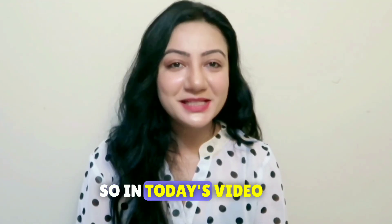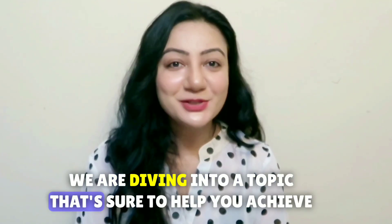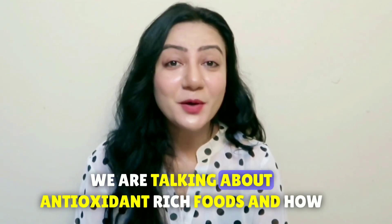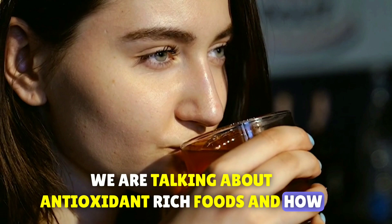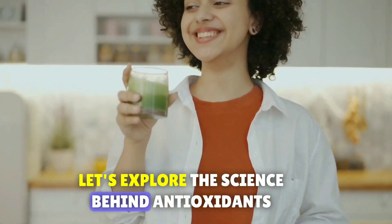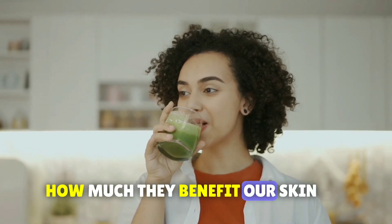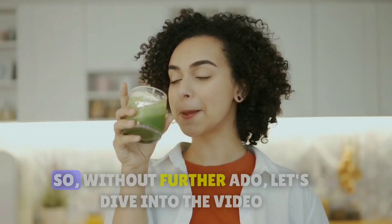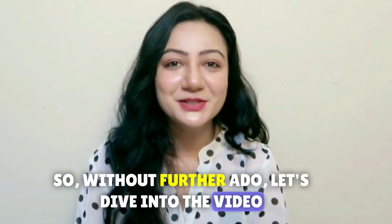Hi everyone, welcome back to my channel. In today's video we are diving into a topic that's sure to help you achieve that radiant glow you have always wanted. We are talking about antioxidant-rich foods and how they can transform your skin from dull to dazzling. Let's explore the science behind antioxidants, how much they benefit our skin, and which delicious foods you should include in your diet for that healthy glow. Without further ado, let's dive in.